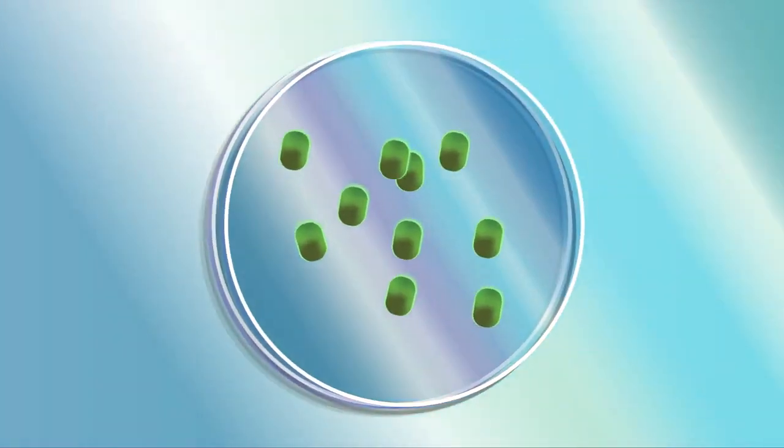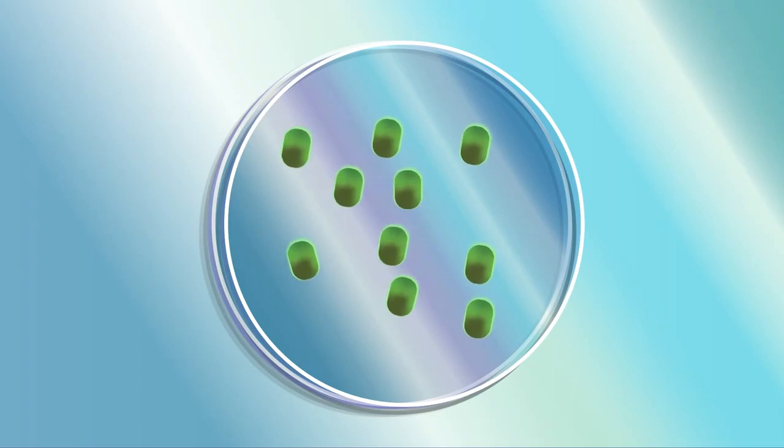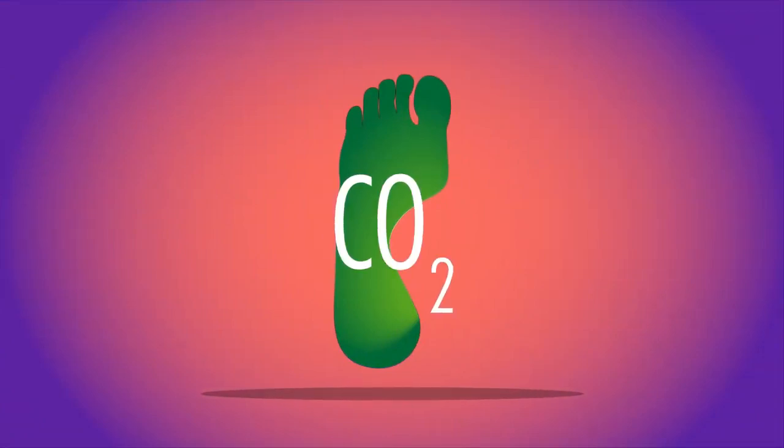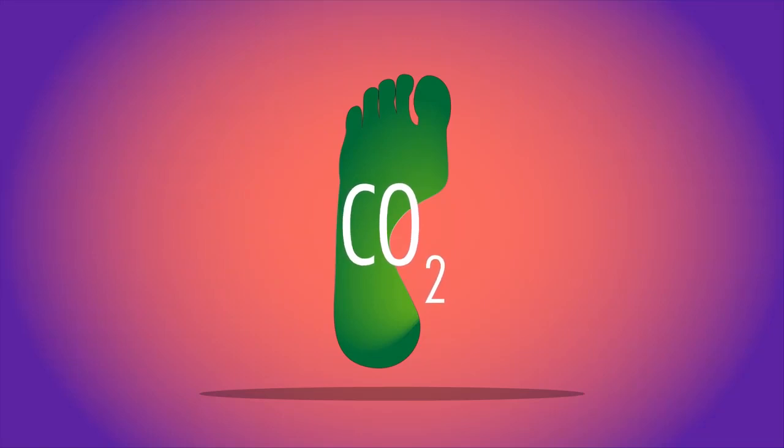So what are biofuels? Biofuels are produced from living matter. They have many advantages but some disadvantages over burning fossil fuels. Biofuels are said to be carbon neutral — the amount of carbon dioxide released when they are burnt is the same amount of carbon dioxide used to make the fuel in the first place.